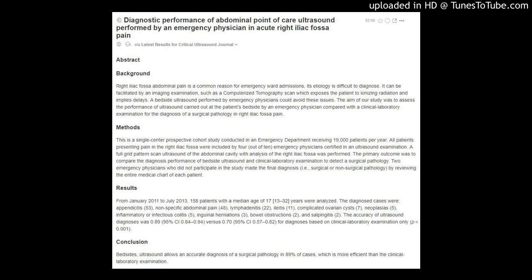Diagnostic performance of abdominal point-of-care ultrasound performed by an emergency physician in acute right iliac fossa pain. From the Critical Ultrasound Journal. Background: Right iliac fossa abdominal pain is a common reason for emergency ward admissions, and its etiology is difficult to diagnose. It can be facilitated by an imaging examination such as a computerized tomography scan, which exposes the patient to ionizing radiation and implies delays.